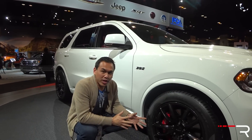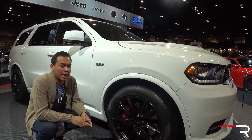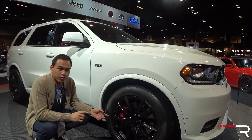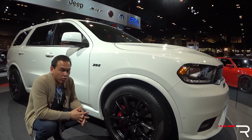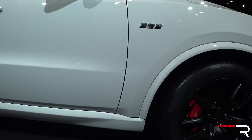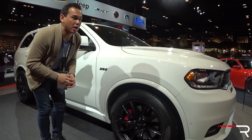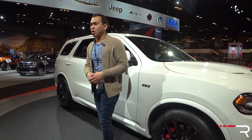Looking at the wheels, these are the 20-inch wheels standard on the Durango SRT. Dodge offers two different Pirelli tire options — either a summer tire like this one or an all-season. The brakes are also upgraded: massive 15-inch rotors clamped down by six-piston Brembo calipers. Dodge is giving you the stopping power needed to bring this performance SUV to a halt.